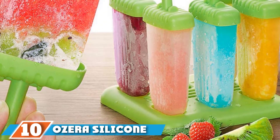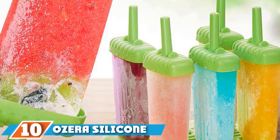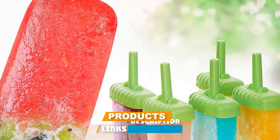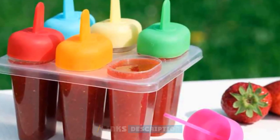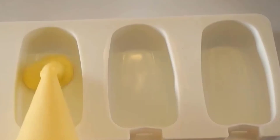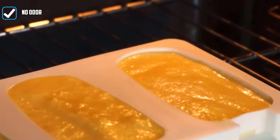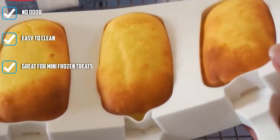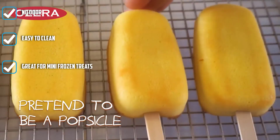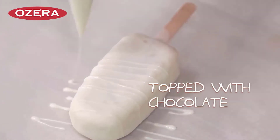Finally, the number ten position is dominated by Ozra Silicone Popsicle Molds. These oval-shaped popsicle molds are super convenient to use and will let you make a batch of eight at a go. If you are hosting a party for your children, just stuff these in the freezer with some ice and flavor with fruit syrups. You can also use these light blue and light green molds to make other popsicle-shaped desserts such as cake, pudding, chocolate fondant, and rice balls, or even use them for DIY soap tutorials.